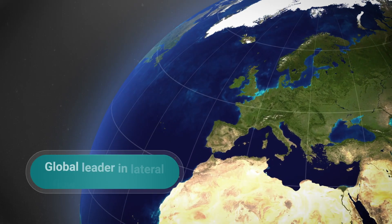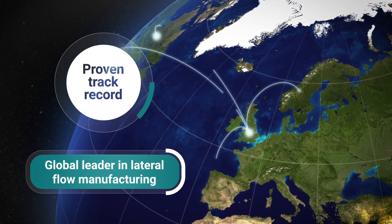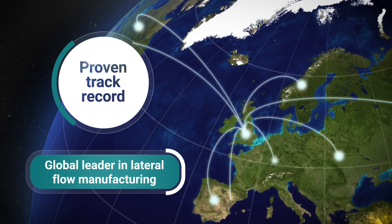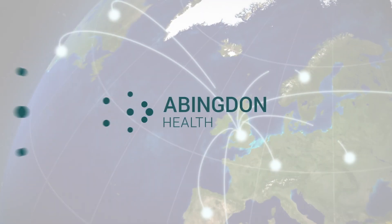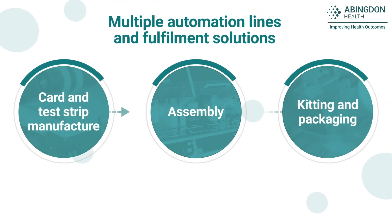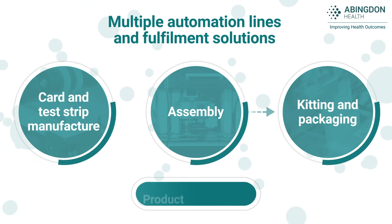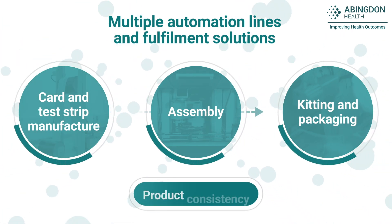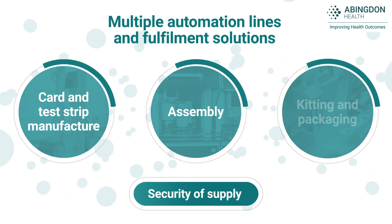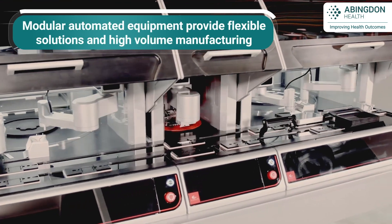Abingdon Health is a leading contract manufacturer of lateral flow tests, with a proven track record in the production of rapid diagnostics for a global client base. With multiple automated and semi-automated production lines, Abingdon Health provides you with product consistency and security of supply. The utilisation of modular automated equipment provides a flexible solution for different assay formats and high volume throughput.